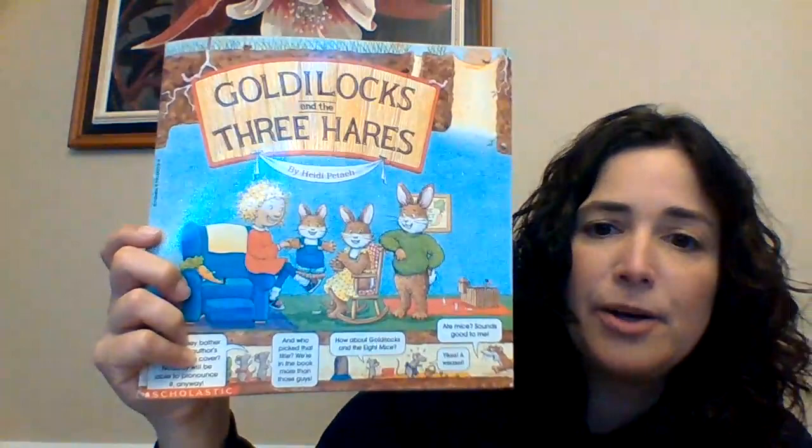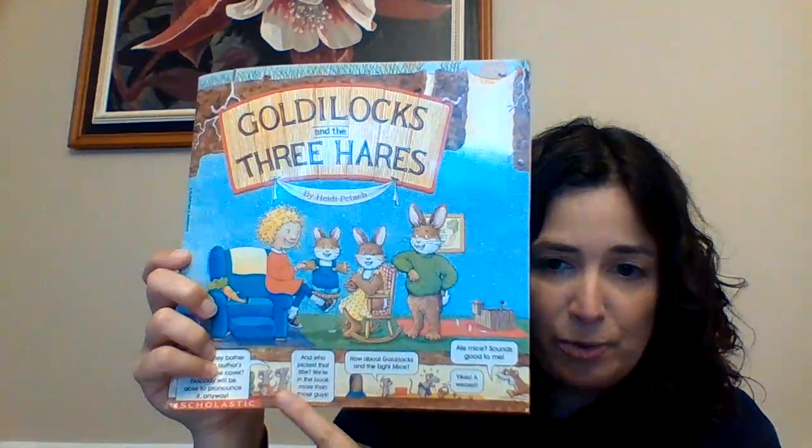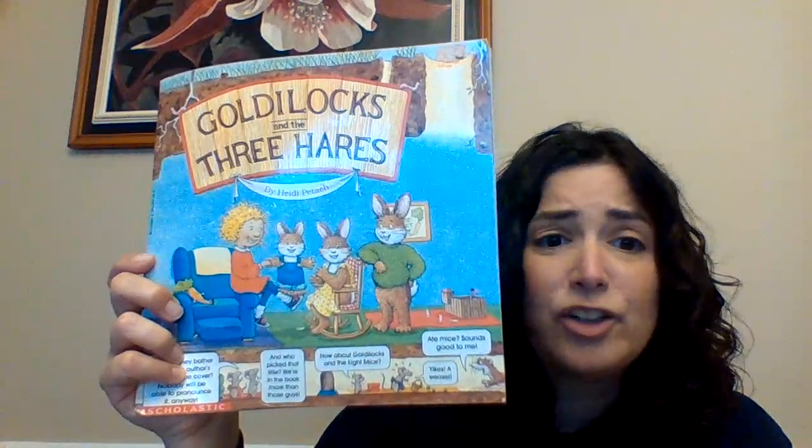The book is by Heidi Patak. The interesting thing about this particular book is on the bottom, on almost every page, are some mice. And the mice have their very own dialogue, and they're actually very, very funny. So I hope you enjoy this book as much as I do.